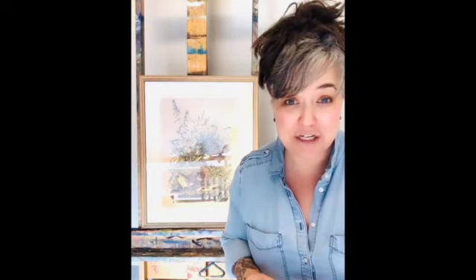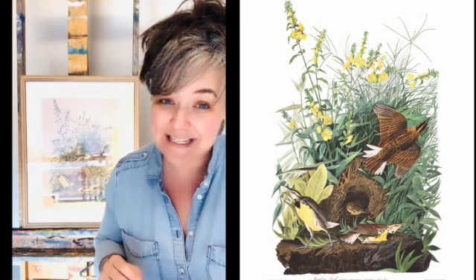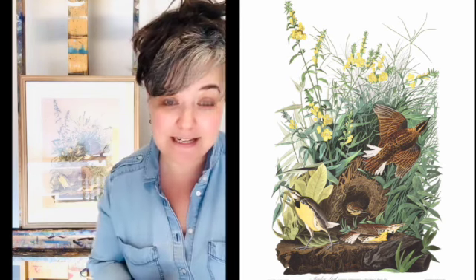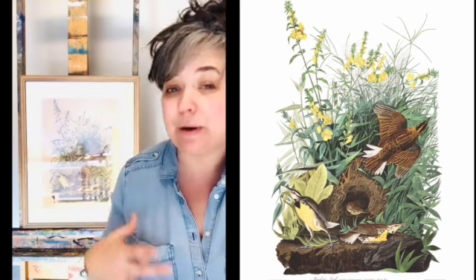Let me explain a little bit about the print we're looking at here in this collection. It's plate 136 from the Amsterdam edition, and it is a colored lithograph completed in 1972. The image size is 15 by 19 inches and has been framed to approximately 22 by 26 inches.